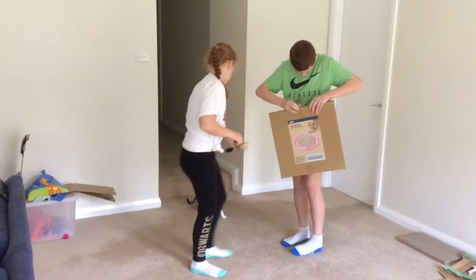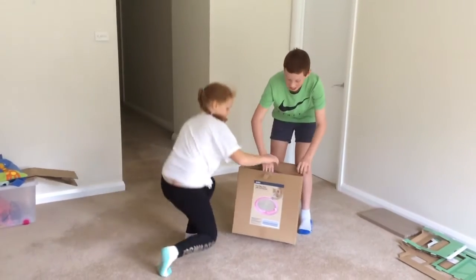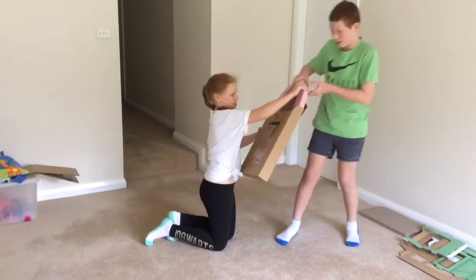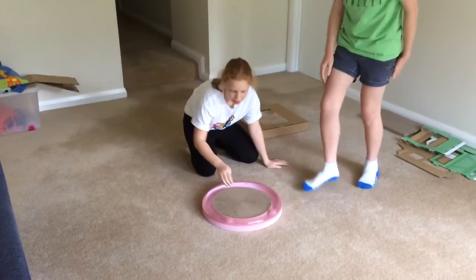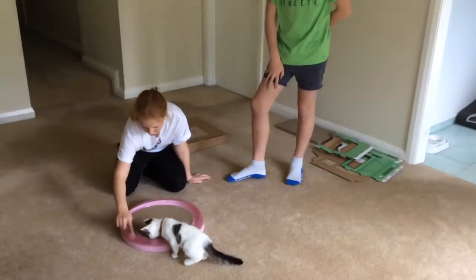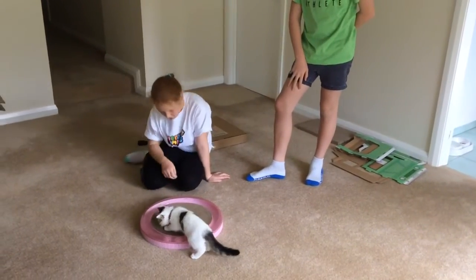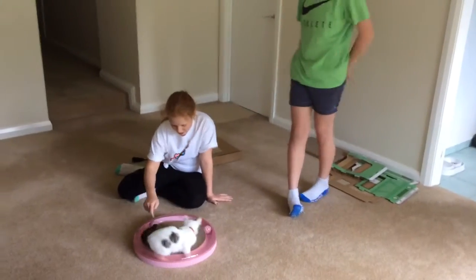Oh, I nearly jumped on you, baby. Do you want this? Open it, just because I've got the scissors. Baby, do you want to play with this? Look, it's a toy. It's a scratching post sensor with two balls. And now I'm just going to watch him out of this place. Do you like it?